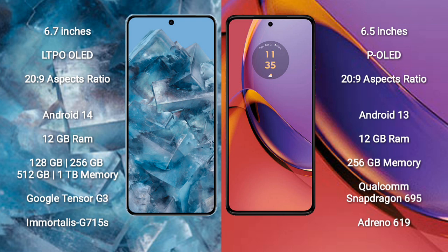Google Pixel 8 Pro comes with 12GB RAM and 128GB, 256GB, 512GB, or 1TB internal storage, powered by the Google Tensor G3 processor and Immortalis G750S GPU.